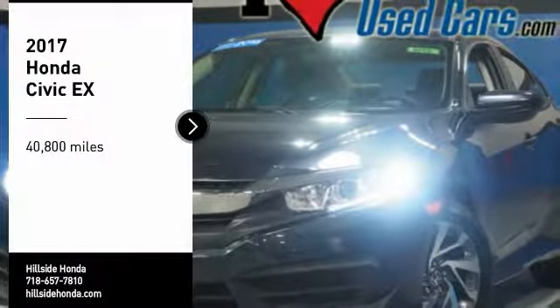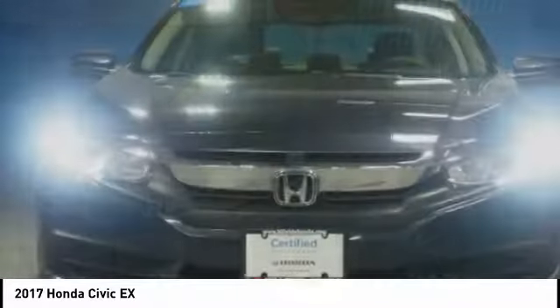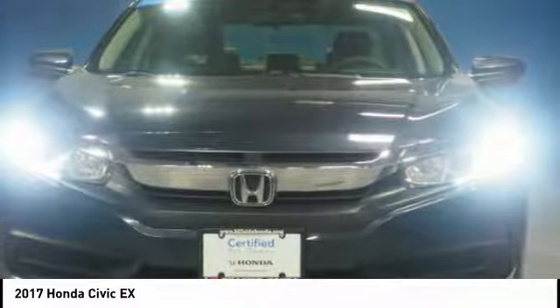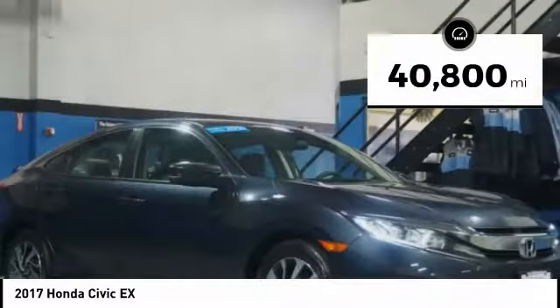Looking for the right vehicle? Check out the 2017 Honda Civic. Practical, awesome gas mileage, and incredibly reliable. This vehicle has less than 45,000 miles.